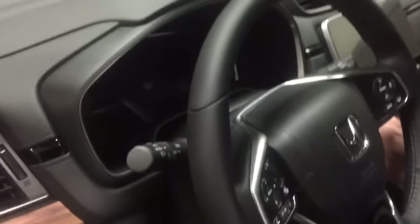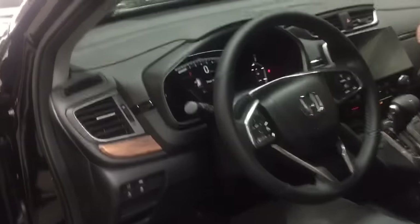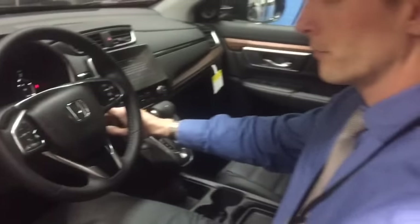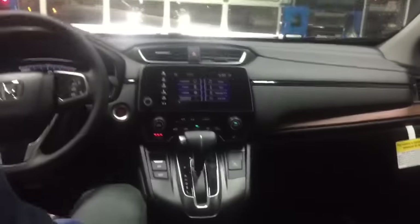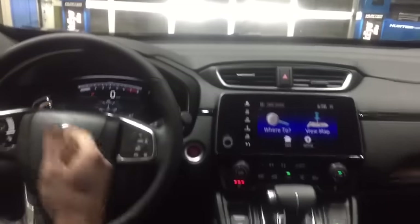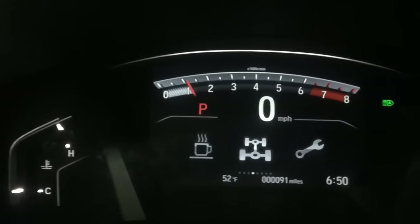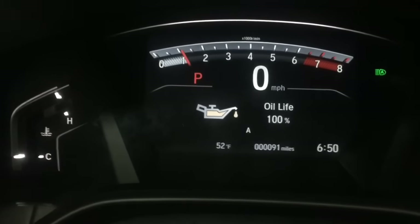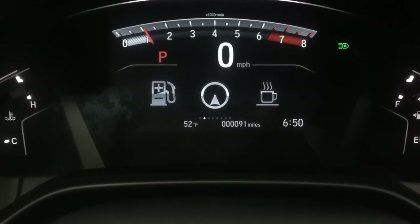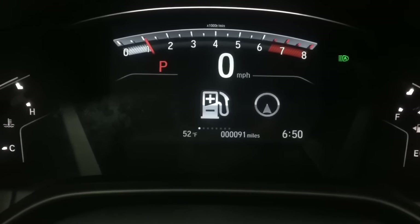We're going to go ahead and get it started up, and I want to show you the dash. It's got a digital display with a digital readout for your miles per gallon and miles per hour. You have several different readouts — you can look at your all-wheel drive system, your maintenance, your oil life, your music, your phone system, navigation turn-by-turn directions, and your trip computer. You can also see the outside temperature and the time.